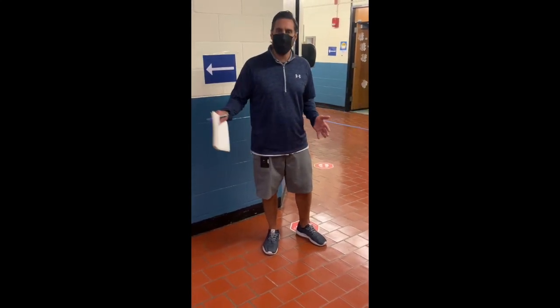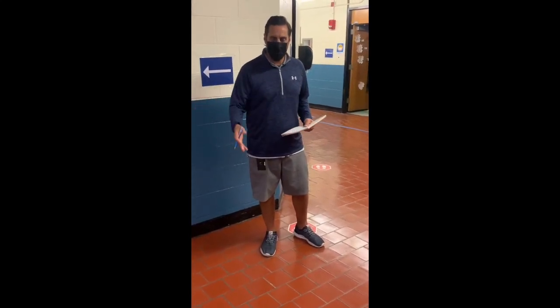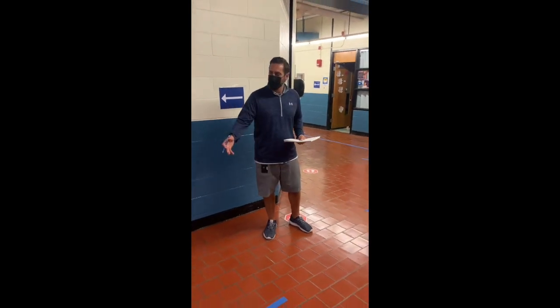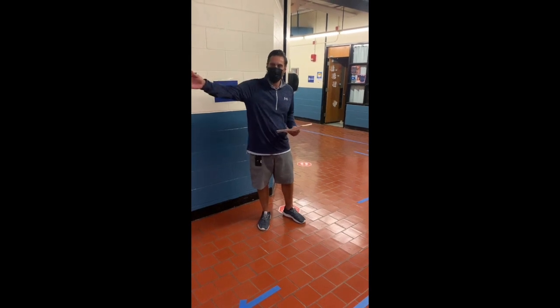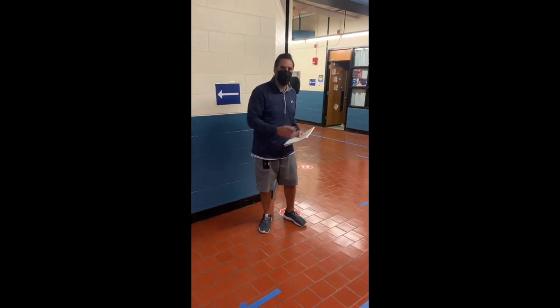When we're in the building, we're going to be transitioning up and down the hallways in one direction. Everything is marked and taped off with appropriate six-foot spacing between each arrow, and you can only go in one direction down the hallway.